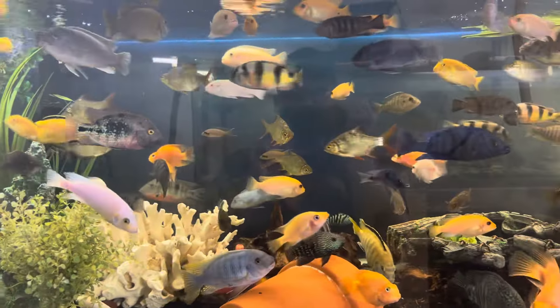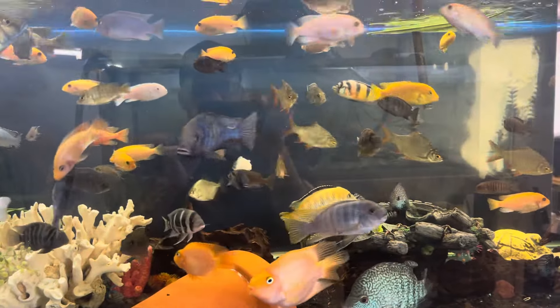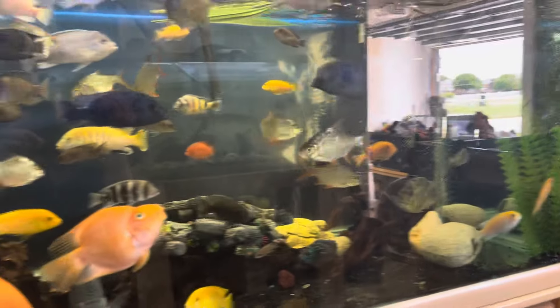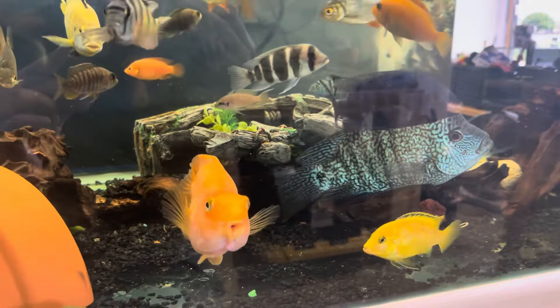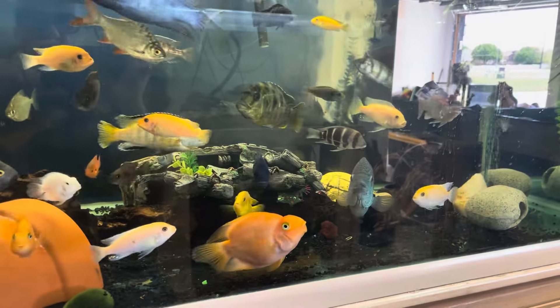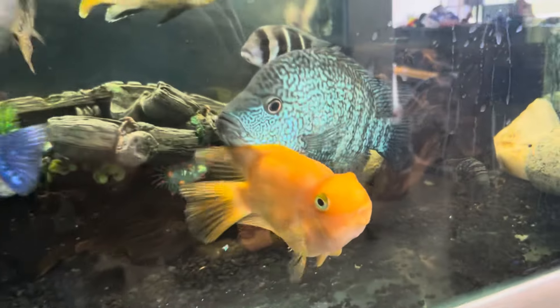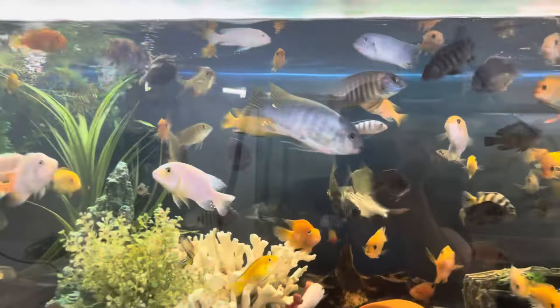It's a big group, a lot of fish. Got some viejas, the big dolphin — I always think the dolphin is the boss, but then these two guys are kind of ruling everything: that blood parrot and my massive blue Texas cichlid, by far the biggest cichlid in this tank.